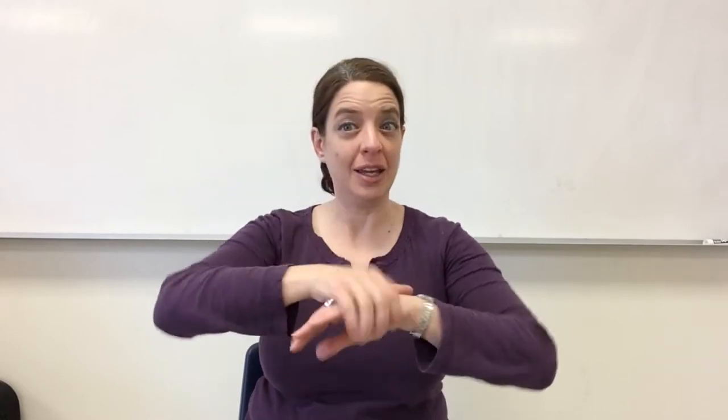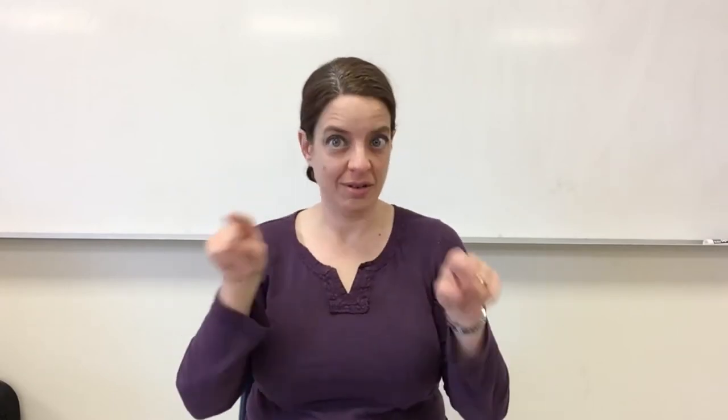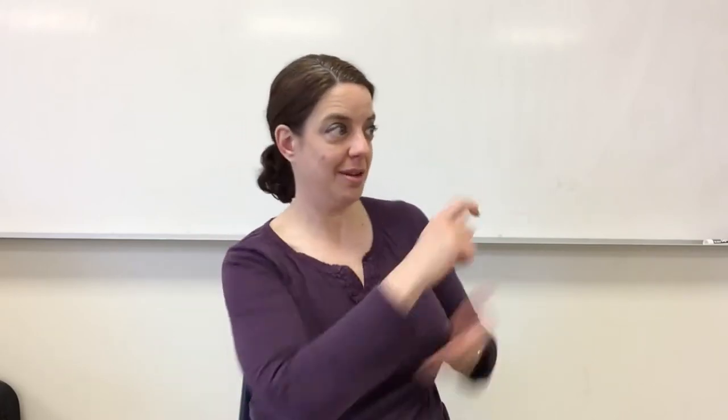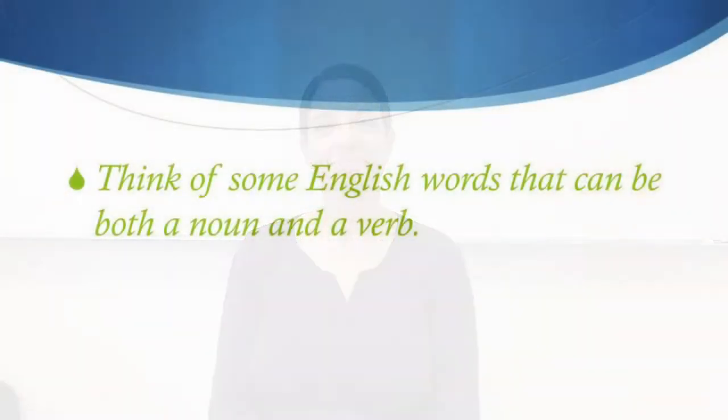Now I want you to think about some English words that can be both a noun and a verb. If I can have a volunteer come up and write them on the board, I'd appreciate that. Go ahead, pause the movie, take a few minutes, think about it, and write those down.